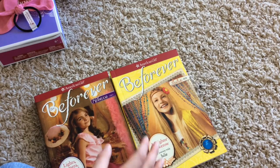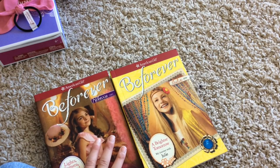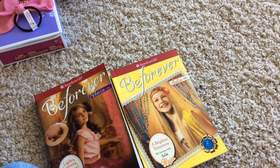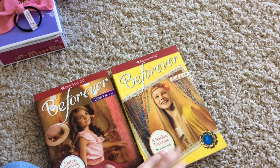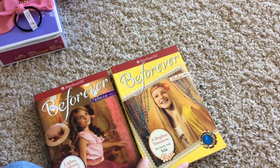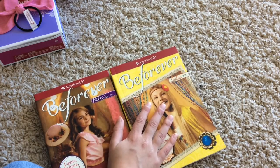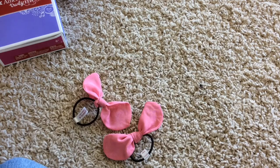We're starting with the books. This is Lights Camera Rebecca Book 2. I got it because I think Rebecca is gonna retire this year, so I'm gonna save up for her. And this is A Brighter Tomorrow, Julie's Journey book. I'm so excited because I have her central series, so this completes her series!